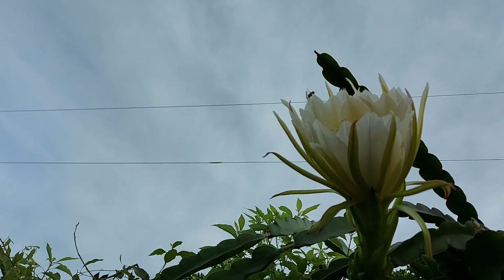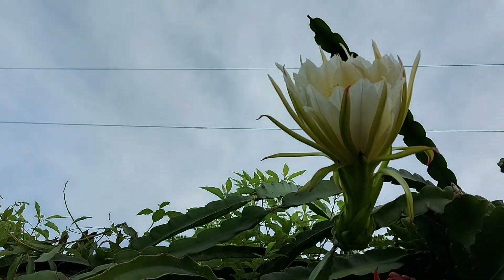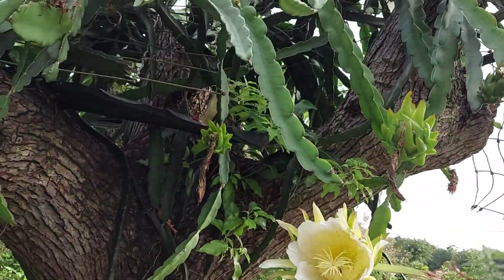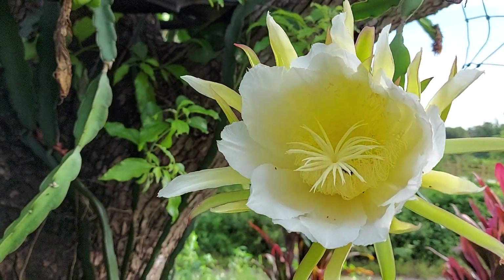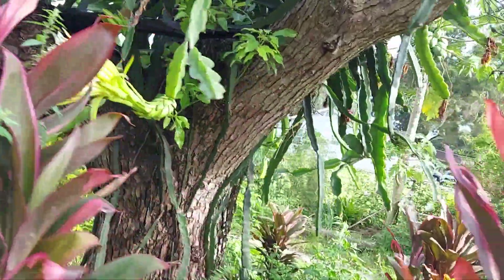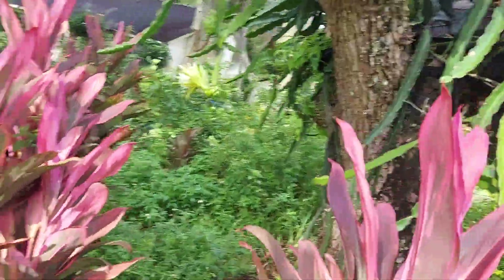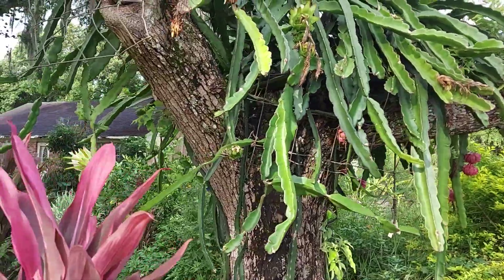It's getting pollinated. And this one — there was a big bee right there a few minutes ago, but this camera was a little bit slow in getting started, so I missed him.